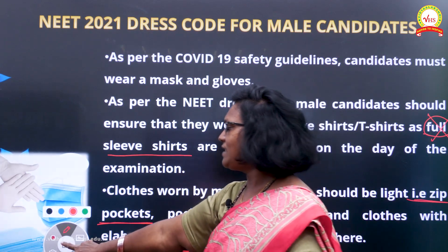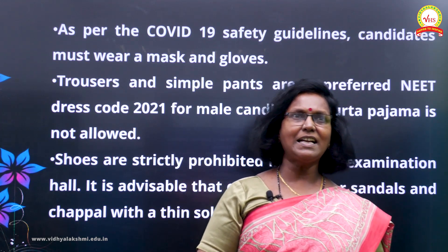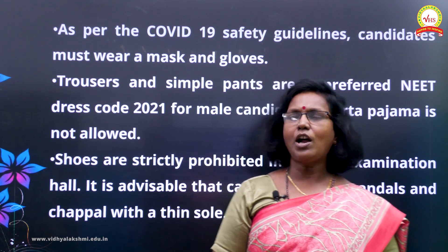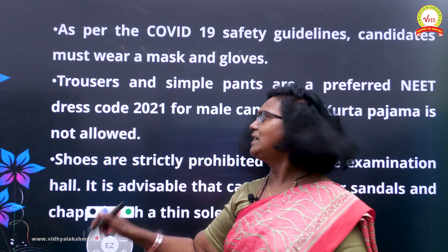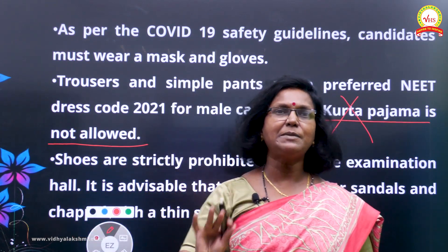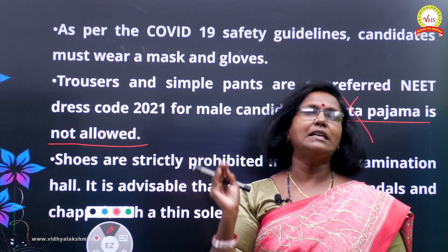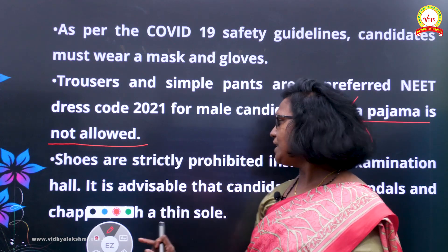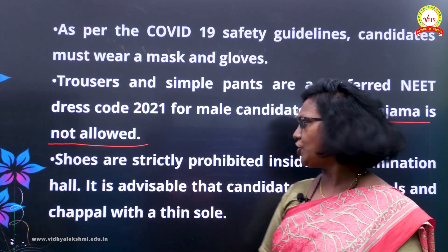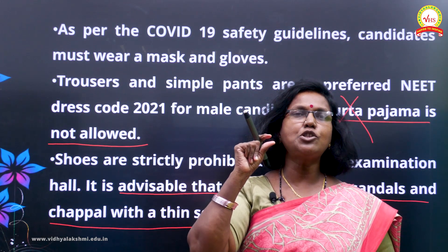For the lower portion of your clothing, simple trousers and pants are acceptable, but not jeans. You are not allowed to wear kurta pajama style either, because items can be concealed in them. Simple pants and trousers are fine. Shoes are prohibited because they cover your toes. No high heels either — nothing that will catch the attention of invigilators or those who frisk you. It is advisable to wear sandals or chappals with a very thin sole.